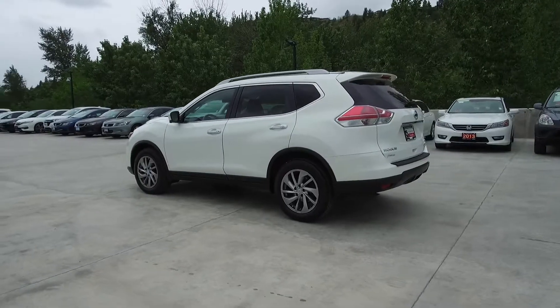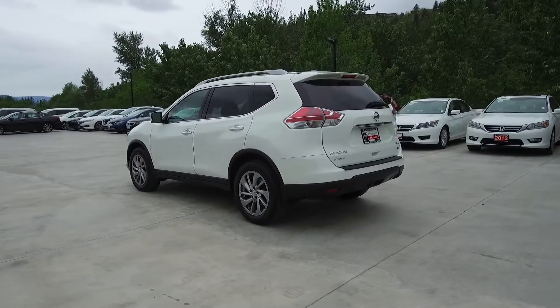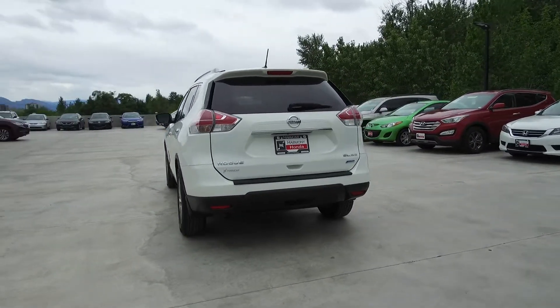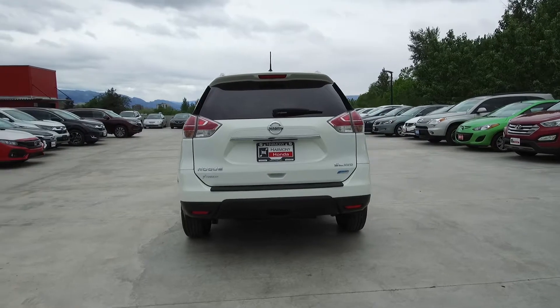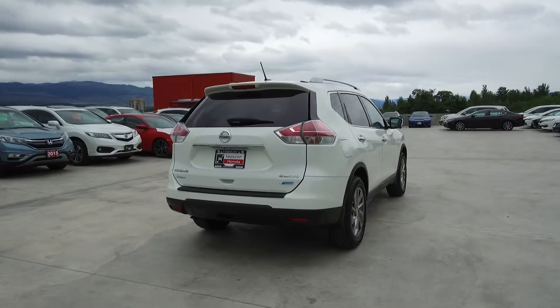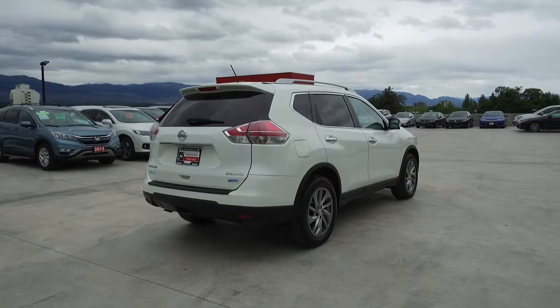Thank you for taking the time to check out this video of this pre-owned automatic 2014 Nissan Rogue SL. Here at Harmony Honda we stand behind the vehicles we sell — we guarantee that you will be satisfied, which is why we offer a 30 day or 2500 kilometer no hassle exchange policy for your peace of mind.